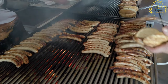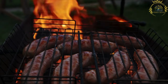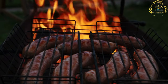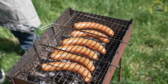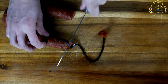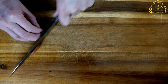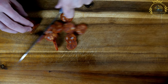Chouriço assado is often served simply on a slice of bread or in a roll, allowing the smoky flavors to take center stage. The bread soaks up the flavorful juices and adds textural contrast. This street food is commonly enjoyed at festivals, fairs, and outdoor gatherings in Portugal. Some variations include serving it with grilled peppers, onions, or roasted potatoes. Whether in Lisbon, Porto, or any other region, you're likely to find chouriço assado at local food stalls, representing Portugal's rich culinary heritage.